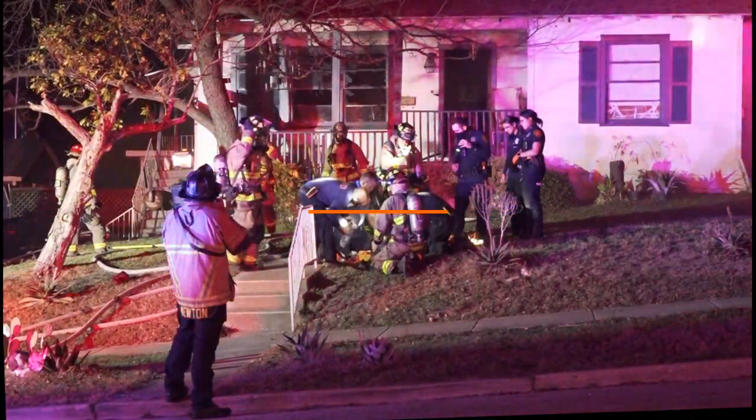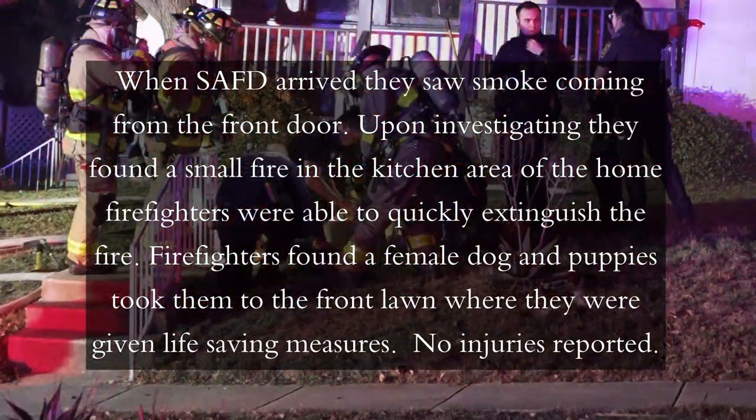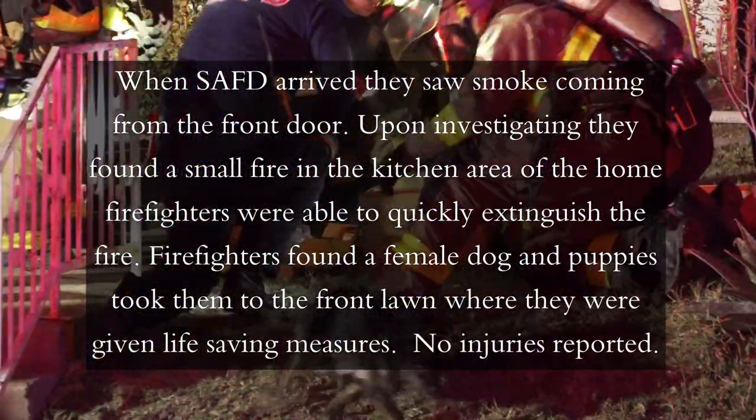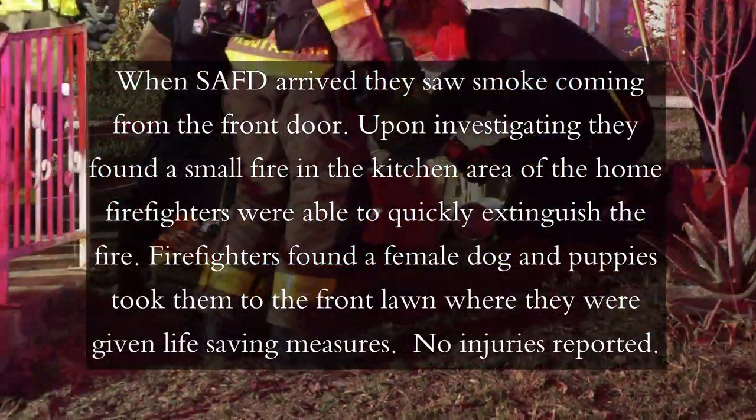Report of a structure fire, respond on TAC 2. Cross Street, Bellevue, and North New Braunfels Avenue. Engine 4, Engine 5, Engine 6, Ladder 6, and Battalion 6.